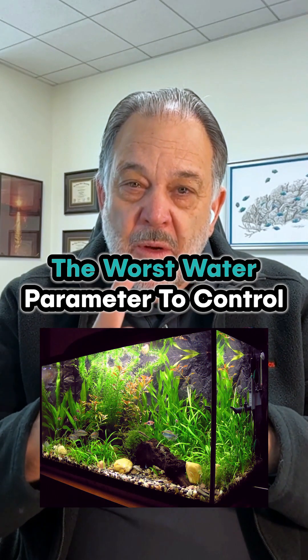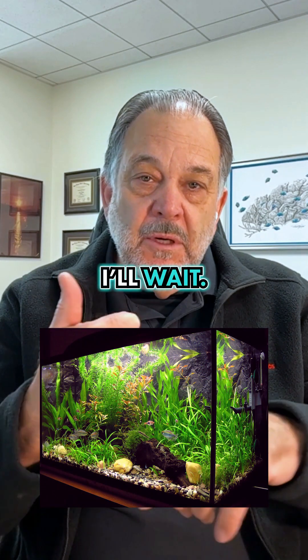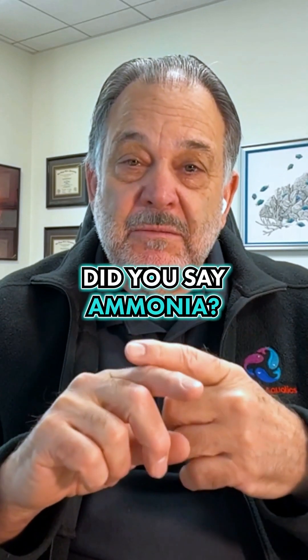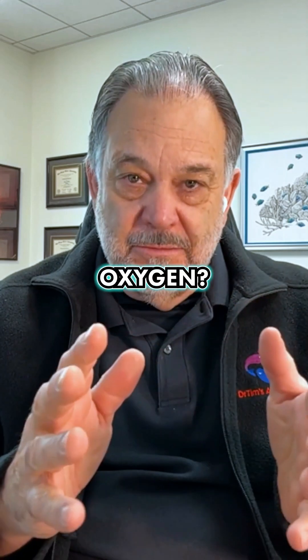What's the number one critical water parameter in your aquarium? Did you say ammonia? Nope. Nitrite? Nope. pH? Nope. Oxygen.